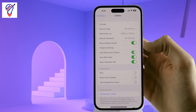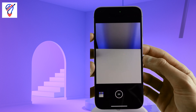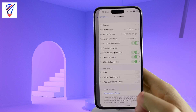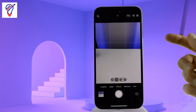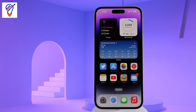The next setting is called "Use Volume Up for Burst" — this is turned off by default, but if you turn it on, you can press and hold the volume up button to take a burst photo. And the final setting I'd recommend turning on is called Grid. This allows you to compose your photo a lot better. Here's what the camera looks like without the grid, and then if you turn it on, you can see it adds a few simple lines to your camera app, allowing you to compose your photos better and get a better looking shot.